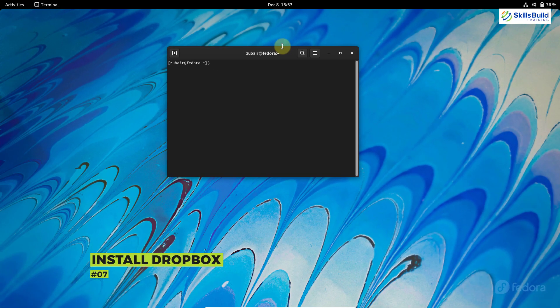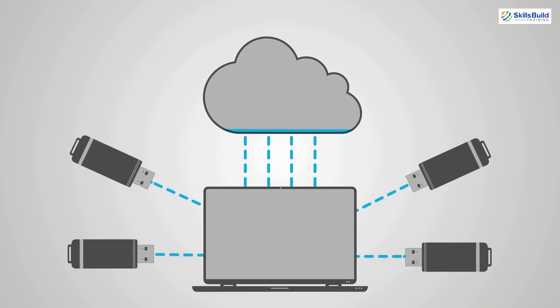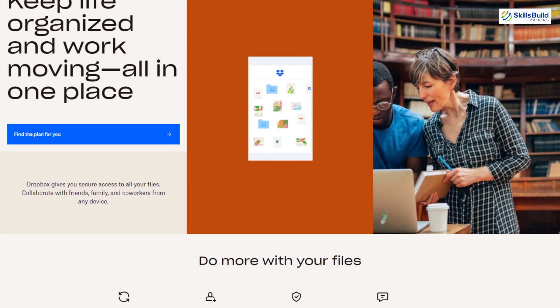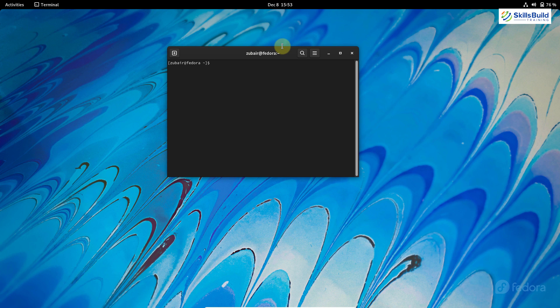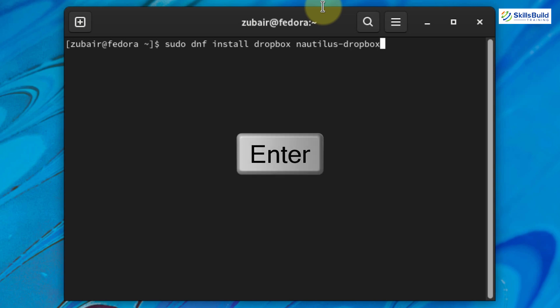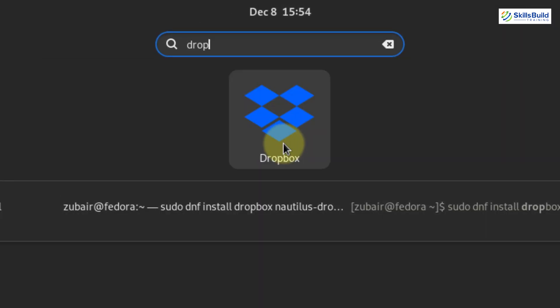Number seven: install Dropbox. To keep our data safe, we need to have a backup. Dropbox is one of the online backup solutions — we can use it on the desktop to place data in its folder, and with internet access, the data gets to the cloud automatically. To install Dropbox in Fedora 35, run: sudo dnf install dropbox nautilus-dropbox, and hit enter. I've already downloaded it and am using it.